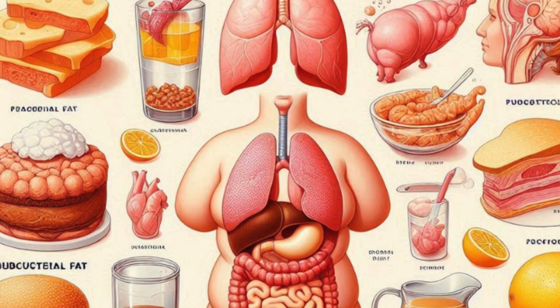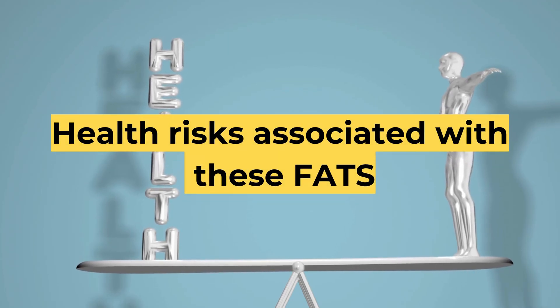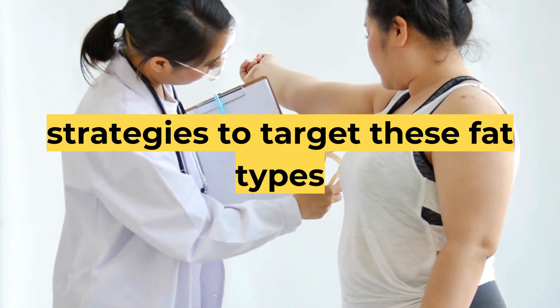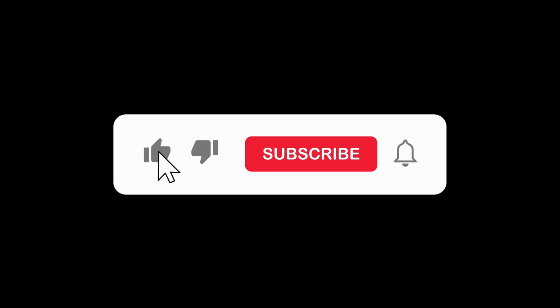First, we'll explore the types of body fats. Then, we'll discuss the health risks associated with these fats. In the next video, we will discuss scientific strategies to target these fat types effectively. Before we begin, we invite you to subscribe to our channel for more scientific research and insights on health topics.